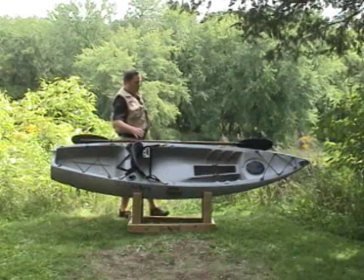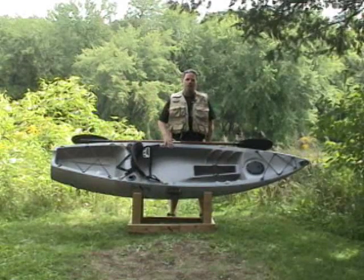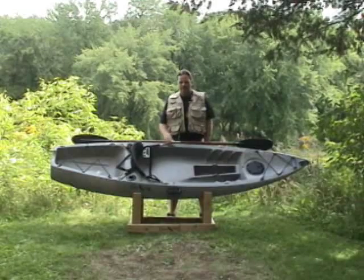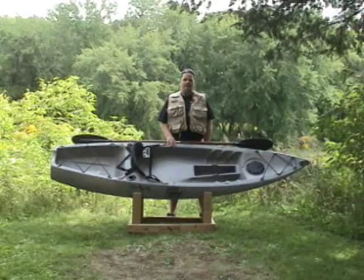This boat is designed to handle class waters three and below. It's ideal in flat calm waters up to the rushing streams. If you do get water over the side, you simply need to bail it out. On calmer waters, it's a nice dry ride.